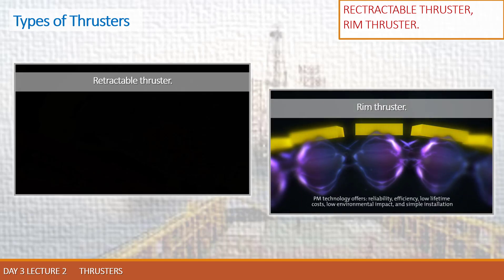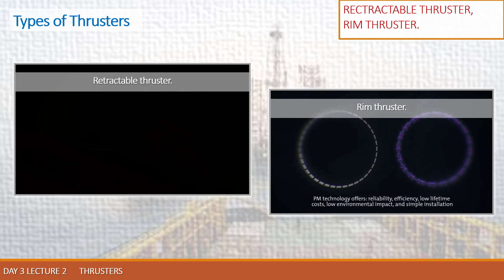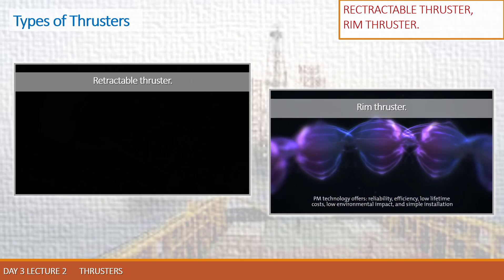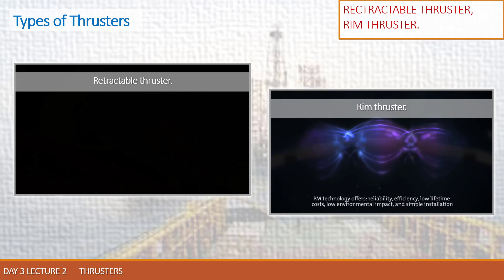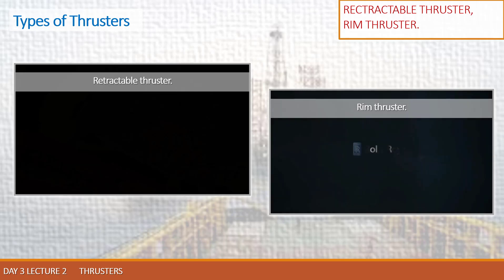PM technology offers reliability, efficiency, low lifetime costs, low environmental impact, and simple installation. Permanent Magnet Motors — the future drive technology from Rolls-Royce.